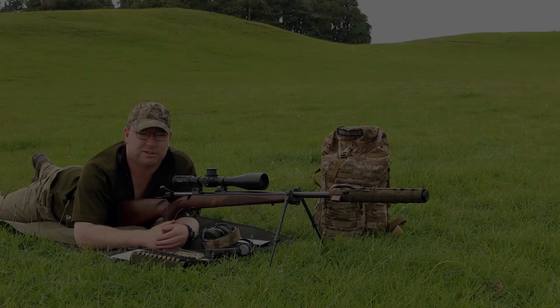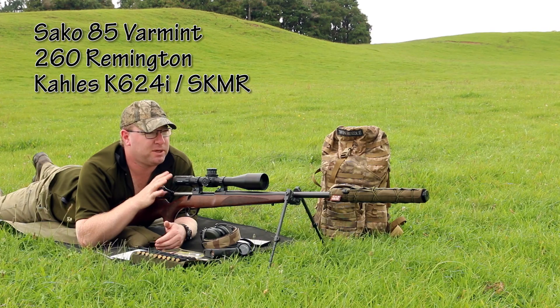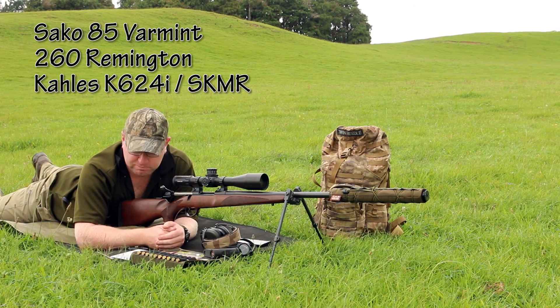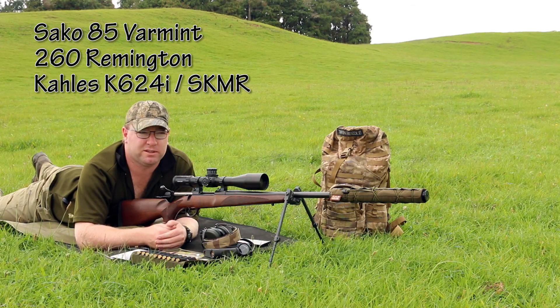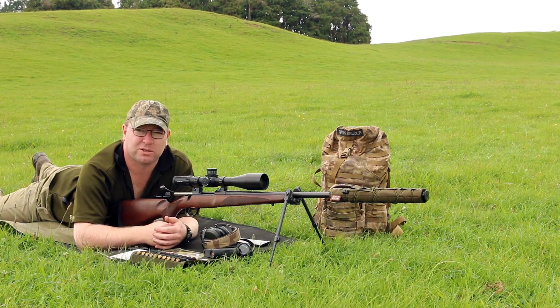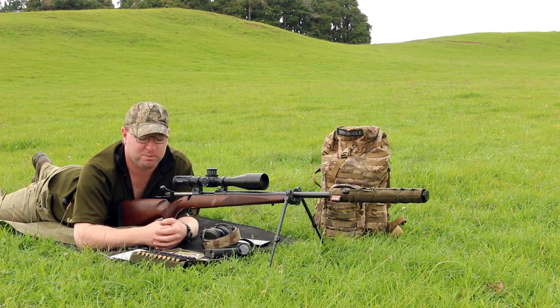I'm out here doing a bit of shooting practice today at Newscope and I want to revalidate my drop data out to distance. I've got an upcoming competition, so it's best to come back out here, revalidate things and have supreme confidence that the drop data is going to make sure bullets are going to turn up on target as long as I do my part.